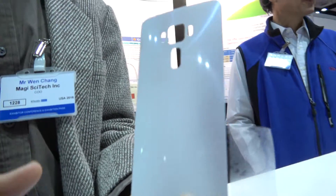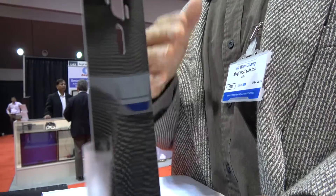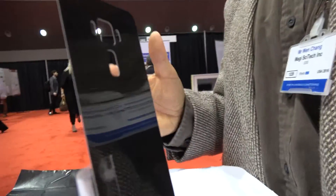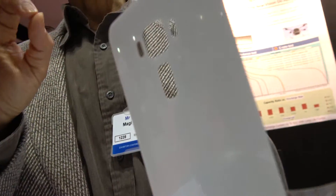It says graphene film heatsink — is that what this is? Yes, we have two types. One is what you just said, graphene film heatsink. This is the one in the video now. What does it do? Basically, it's a heatsink to carry heat away very efficiently — from a phone, for example.